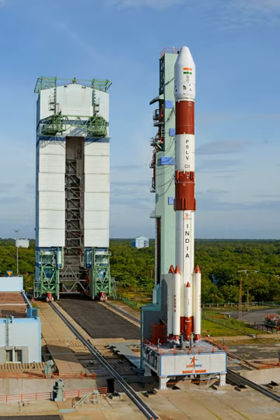As of November 2013, 19 PSLVs — 1 failure, 1 partial success, and 17 fully successful — and 3 GSLVs — 1 failure and 2 fully successful — have been launched from here. The latest launch was the successful PSLV C-33 on 28 April 2016, carrying IRNSS-1G, India's seventh and last satellite of the Indian Regional Navigational Satellite System.